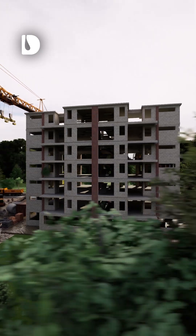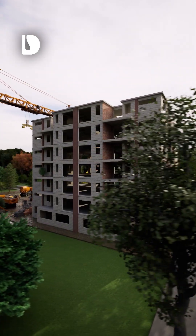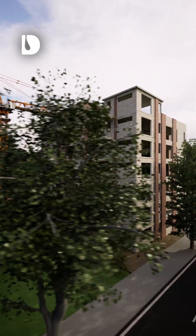Each wall, column, beam and slab is calculated to optimize material use while maintaining stability and durability without compromising performance.